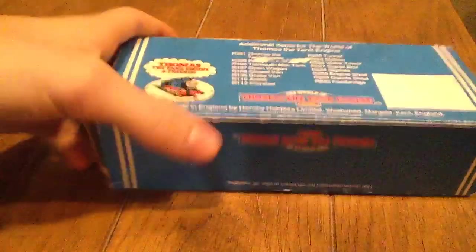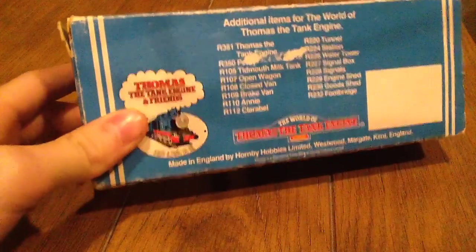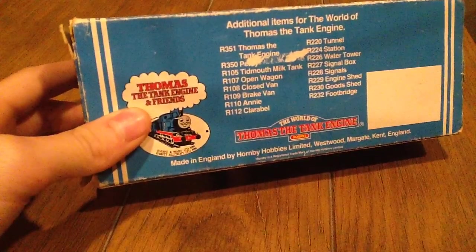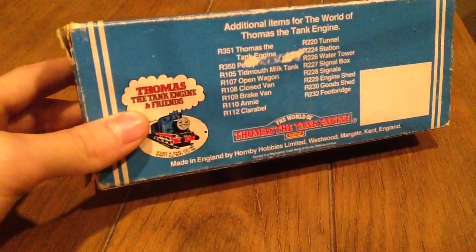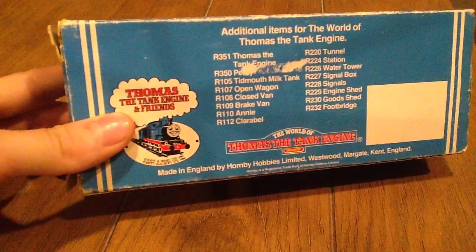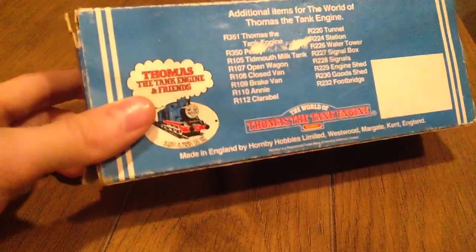Same thing on that side. Whenever they used to have boxes, you'd have to flip them like this so you could see it right-side up. It's printed upside down — pretty cool. Additional items for World of Thomas the Tank Engine: Thomas the Tank Engine, Percy, Tidmouth's Milk Tanker, open wagon, closed van, brake van, Annie, Carbo, tunnel, station, water tower, signal box, signals, engine shed, goods shed, and a footbridge. Quite a range for what they had back then.